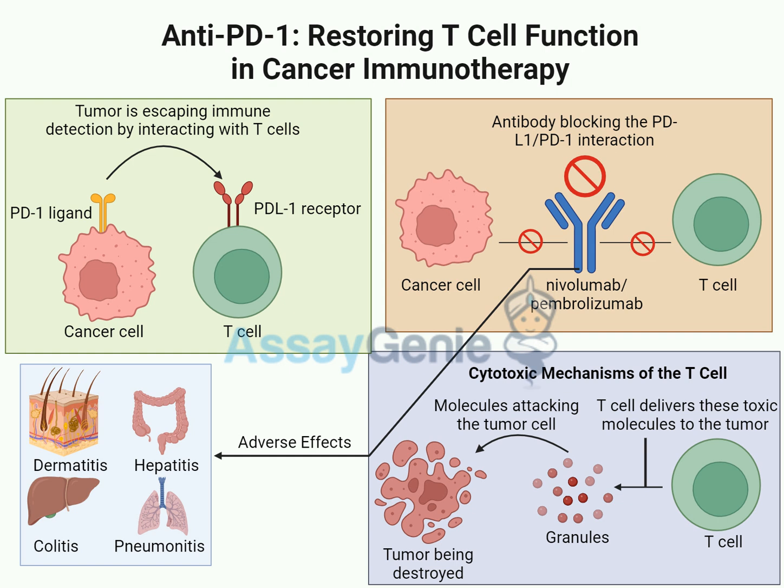Combining therapies could mean a higher risk of side effects, so it's about finding the sweet spot — really knocking out the cancer while keeping side effects in check. Research is crucial to figure out the right combinations and which patients will benefit most. And it's not just about combining immunotherapies — there's exciting research on combining anti-PD1 therapy with traditional treatments like chemotherapy, radiation, and targeted therapies that interfere with specific molecules cancer cells need to grow.